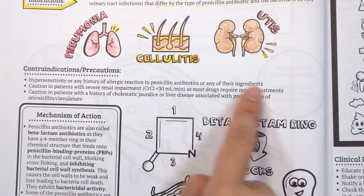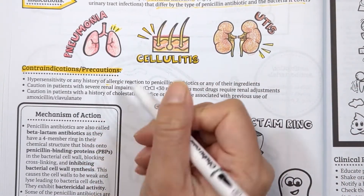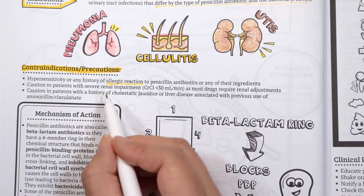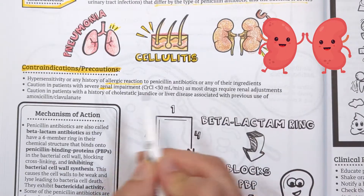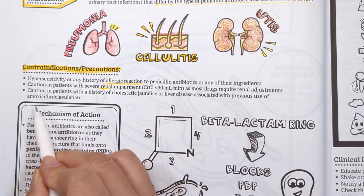Some contraindications and precautions to keep in mind: allergic reactions can be reported with penicillin antibiotics, so it's important to review the patient's allergies before prescribing. Most drugs in this class require renal dose adjustments, so be cautious in patients with renal impairment. Augmentin has also been shown to cause cholestatic hepatitis, which is reversible.